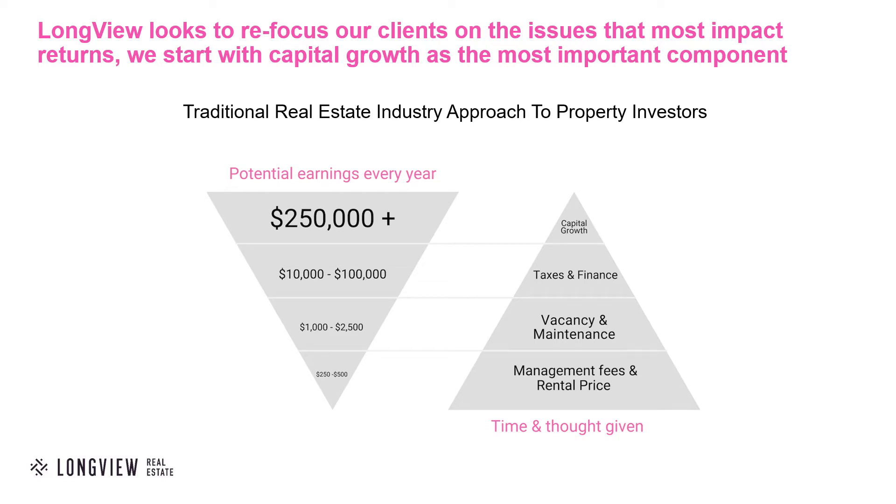Where the most value can be made and earned is in the capital growth, but unfortunately most of the market don't spend their time focused on capital growth. At Longview, capital growth is our number one priority.